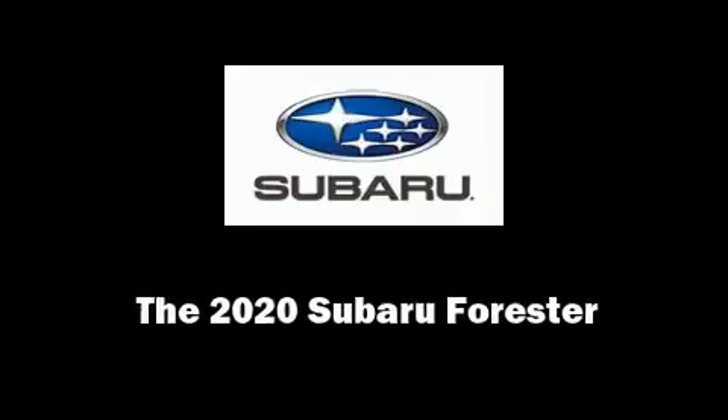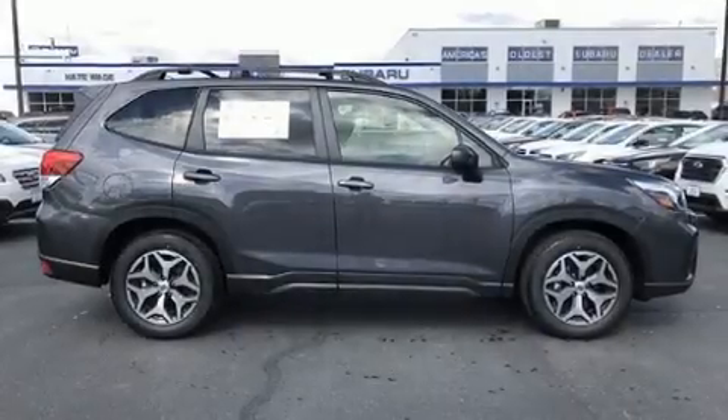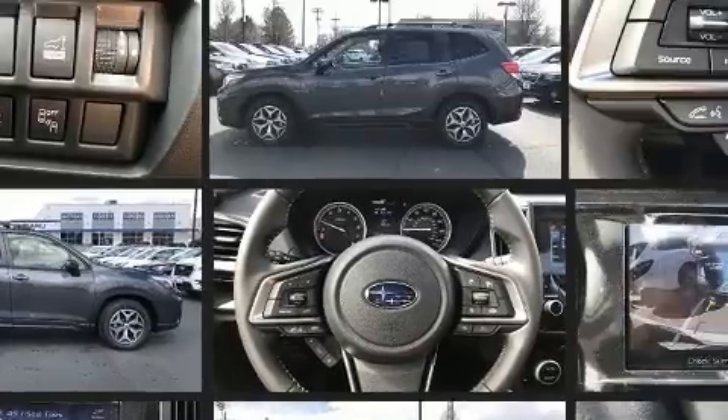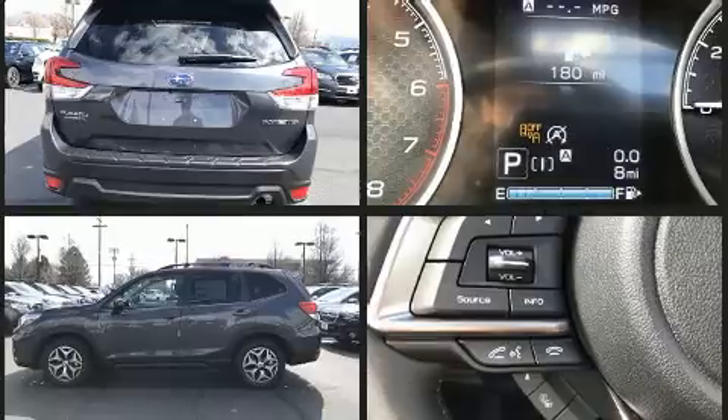Familiarize yourself with the 2020 Subaru Forester. Smooth gear shifts are achieved thanks to the 2.5-liter four-cylinder engine. For added security, dynamic stability control supplements the drivetrain. It's equipped with tons of terrific amenities but it won't break your budget.